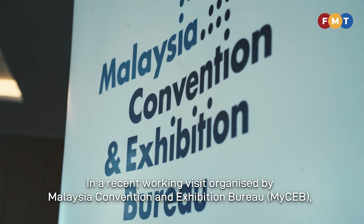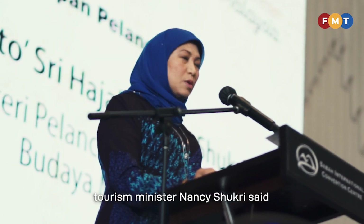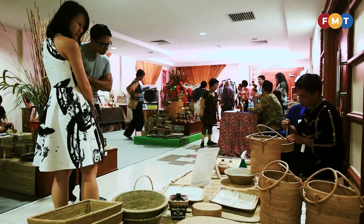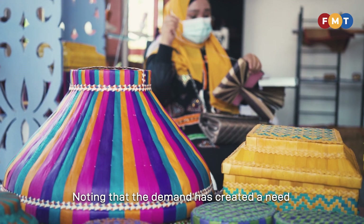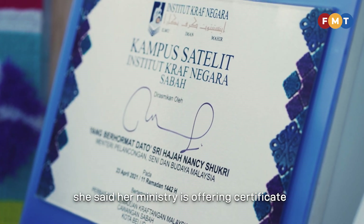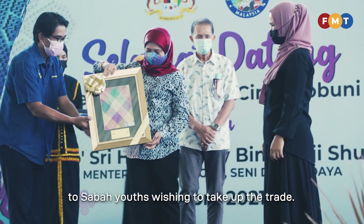In a recent working visit organized by Malaysia Convention and Exhibition Bureau, Tourism Minister Nancy Shukri said foreigners were snapping up Sabah craft work online. Noting that the demand has created a need for more local craft entrepreneurs, she said her ministry is offering certificate and diploma level programs to Sabah youths wishing to take up the trade.